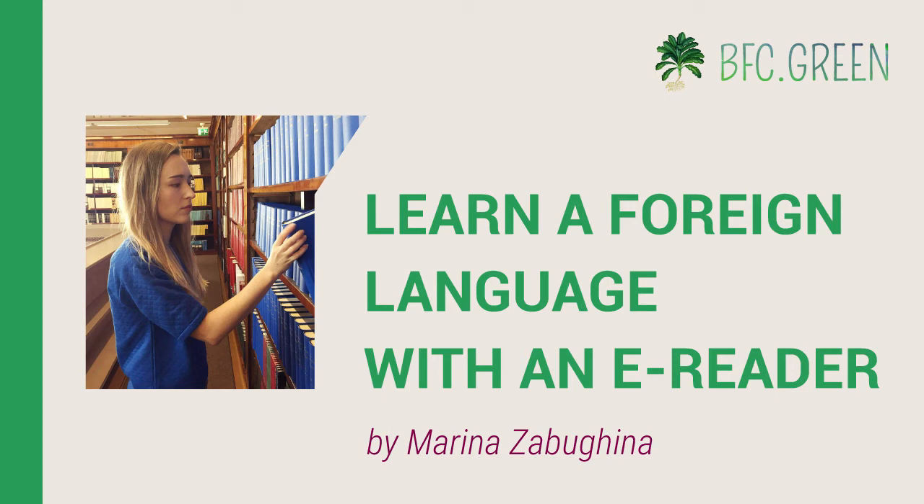Today, however, we're happy to have Marina Zebogina, and she's going to be talking to us about how e-readers can be used to enhance the learning of foreign languages. For those of you who are unfamiliar with Marina, she's a designer in BFC's marketing department, and she also has a passion for photography, art, languages, and healthy living in general. Marina was born in Moldova, but she's also lived in Russia, France, and Finland, and she, along with her super cute dog, are now based in Italy. So with that, Marina, thank you very much for being with us today. Please go ahead and begin whenever you're ready.